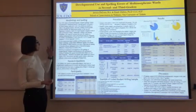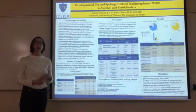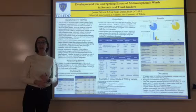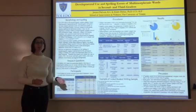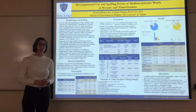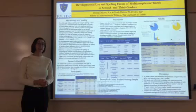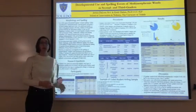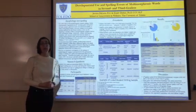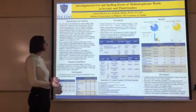She also looked at students with a learning disability compared to students who were typically developing, and hypothesized that the typically developing students would have a higher frequency and accuracy rate. Her research found that second graders were using inflectional markers 11% of the time with 93% accuracy, and third graders were using them 19% of the time with 94% accuracy. Her hypothesis was confirmed: typically developing students had a higher frequency and accuracy rate compared to students with a learning disability.